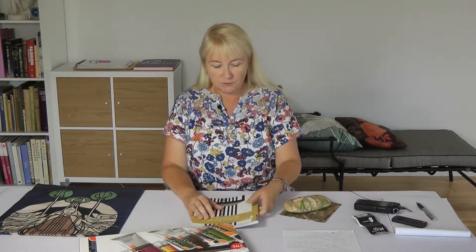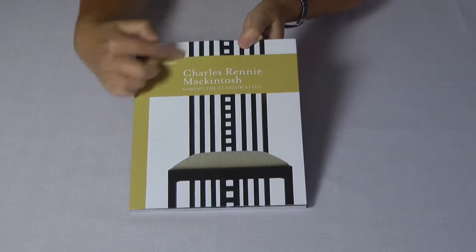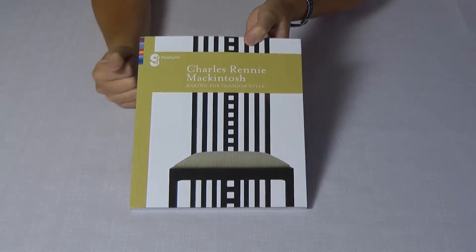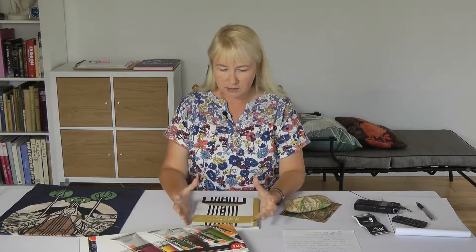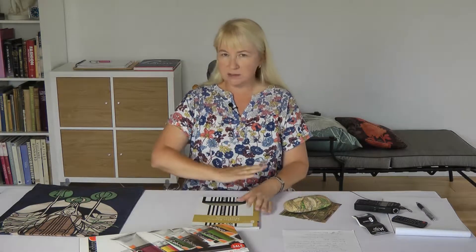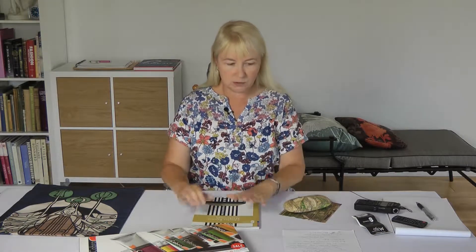I've often thought that in some of his designs, particularly in the chairs and furniture, the squares and rectangles are very reminiscent of his architectural drawings, particularly in plan view. There are lots of rectangles and squares and it's very black and white, so I really think that influenced his work going forward — but that's my personal view.